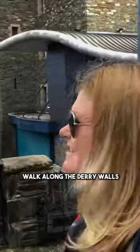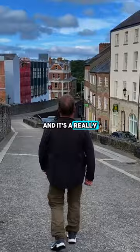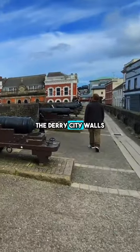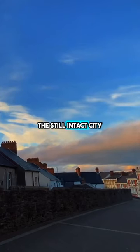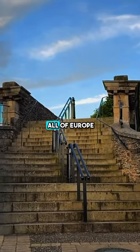The first thing you should do is walk along the Derry Walls. Most of the major attractions can be seen along here and it's a really pleasant stroll away from all the traffic and crowds. The Derry City Walls date back to 1613 and surround the entire old city. The still intact city walls are one of the finest examples of a walled city in all of Europe.